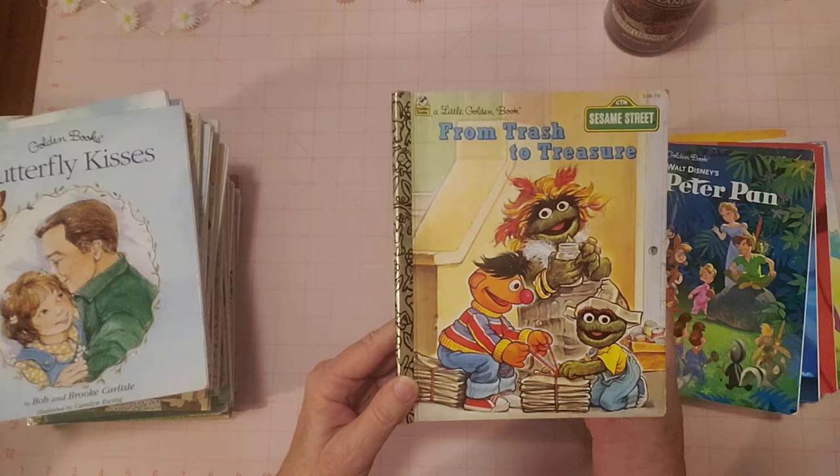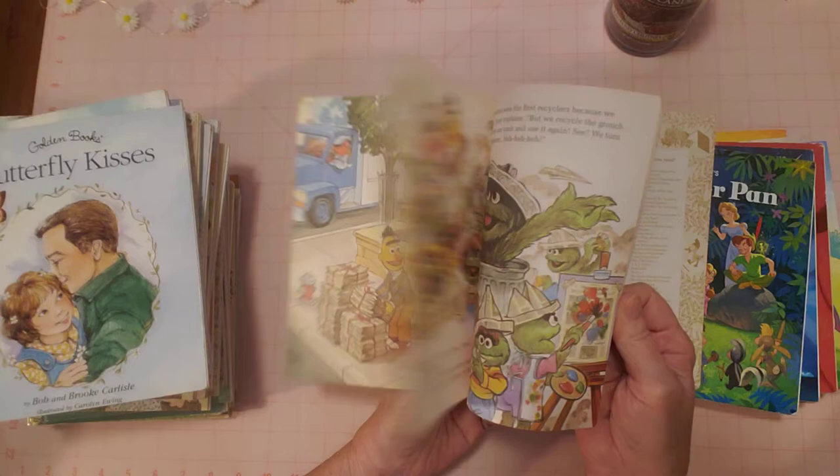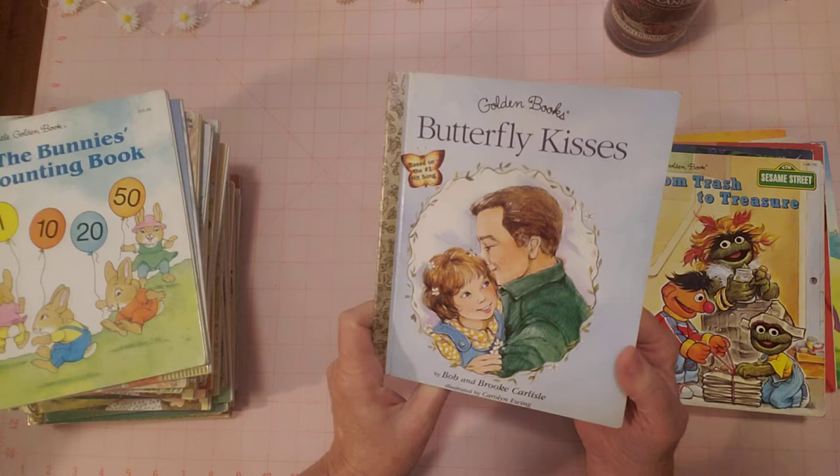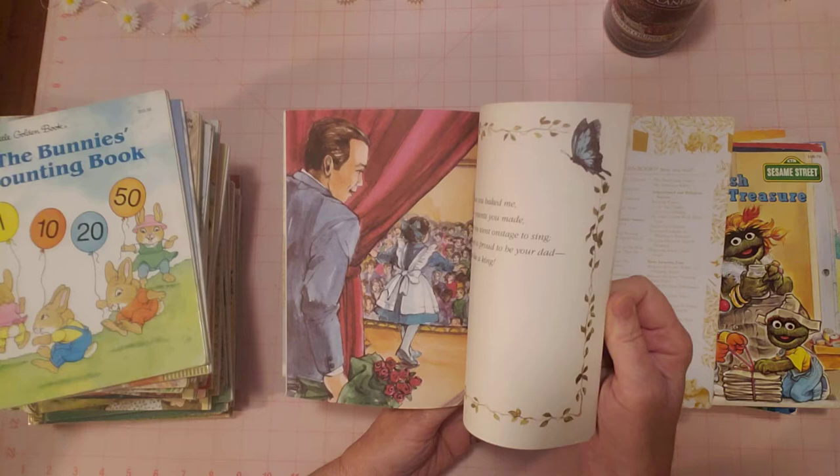'Sesame Street: From Trash to Treasure' — there are our favorite Sesame Street characters. Pages look good, no name, no tears, no writing. That's why these are all in this listing — I put them together so I could get them listed efficiently.